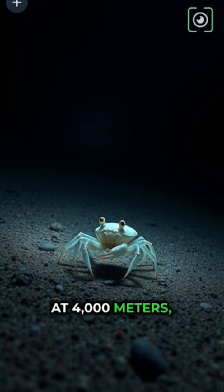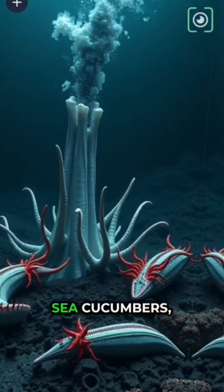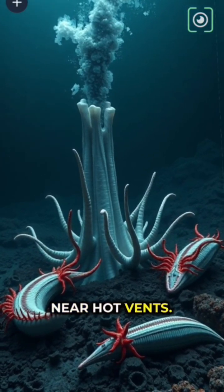At 4,000 meters, the seafloor appears. Ghost crabs, sea cucumbers, and tube worms live near hot vents.